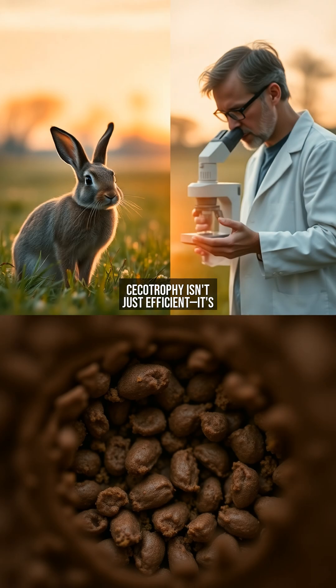Secotrophy isn't just efficient — it's a lifeline. In the wild, rabbits face constant pressure to extract maximum energy from scarce, fibrous plants. Without re-ingesting secotropes, they'd suffer malnutrition, particularly from B vitamin deficiencies, and their gut microbiome would collapse. This behavior sets them apart from other hindgut fermenters like horses, which lack this adaptation. For rabbits, secotrophy is the difference between thriving and merely surviving.